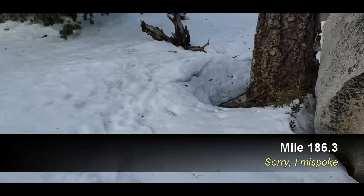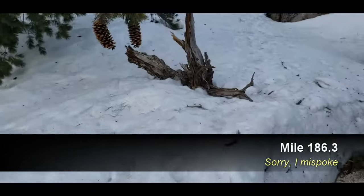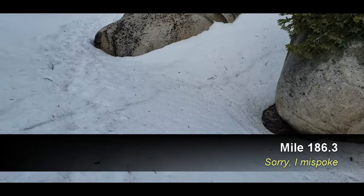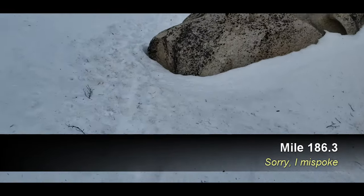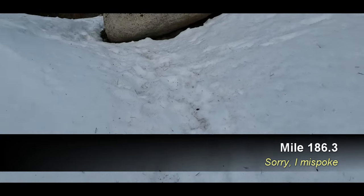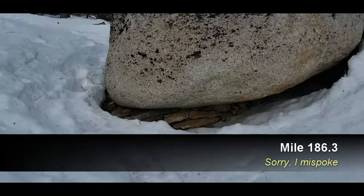I should point out that I have the advantage of having done this route dozens of times, including many tens of times in snow and ice, so I know where it should be going. But it does seem like the most heavily traveled track is generally the best option.